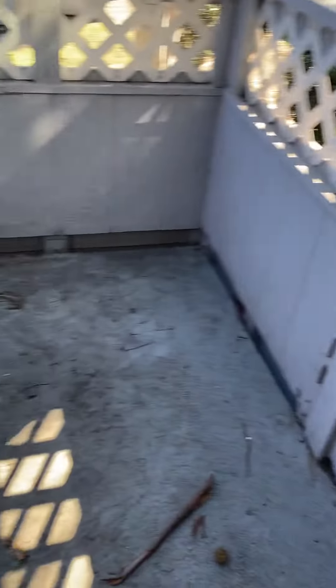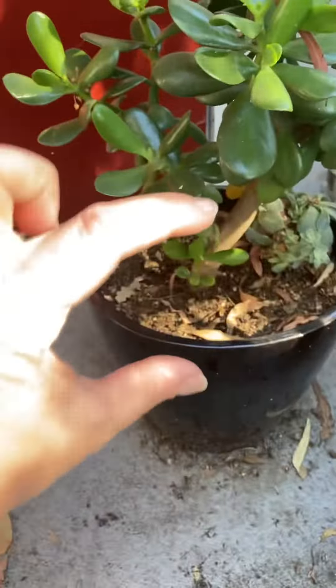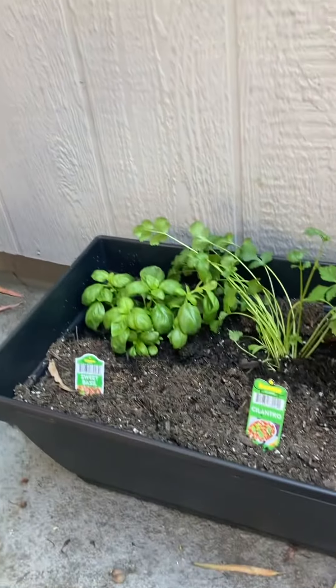My balcony is pretty small, not a lot of space. That's my husband's succulent — he got it when it was tiny and he's been nurturing it. He's got the green thumb. And then this is just what I've started to plant.